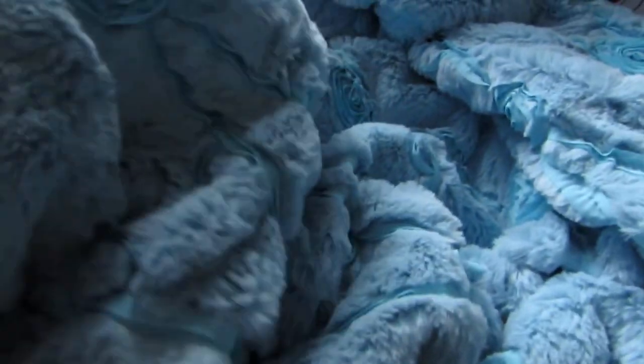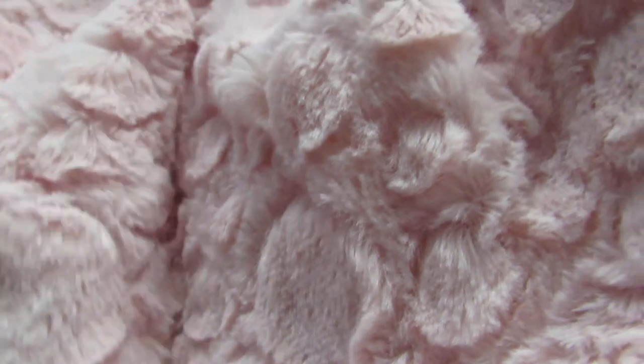Look at how pretty the blankets are. This is the pink one that my daughter chose — both of them are very nice and soft, with different patterns depending on which one you choose. So nice.